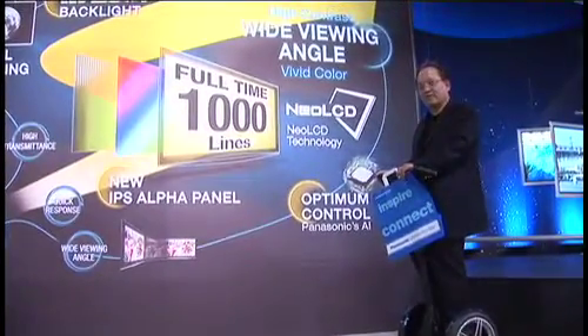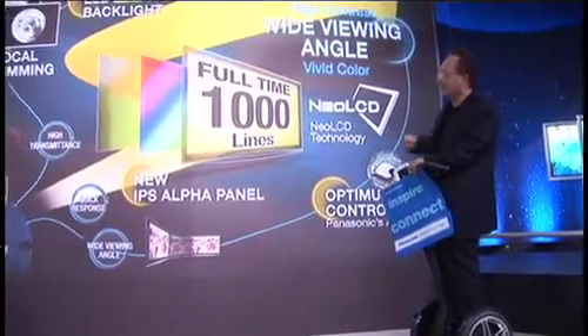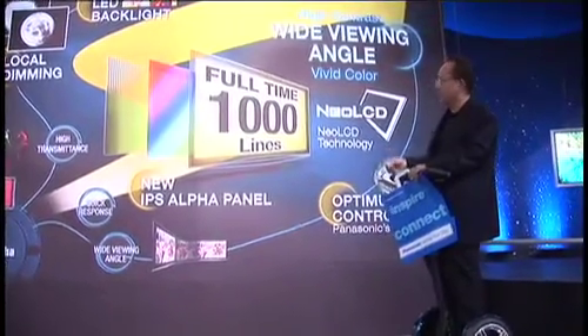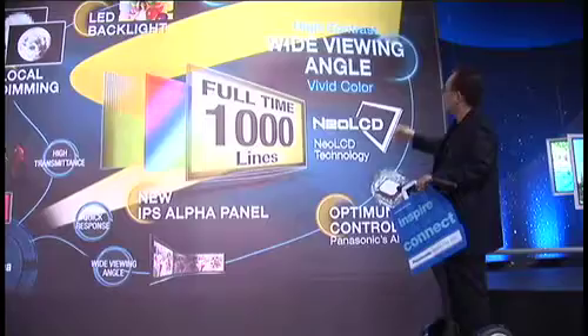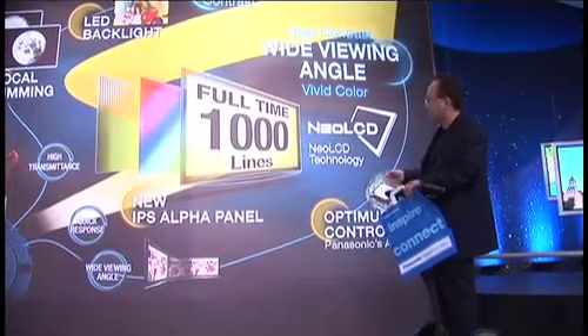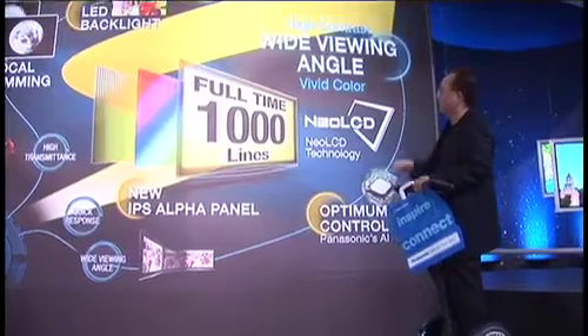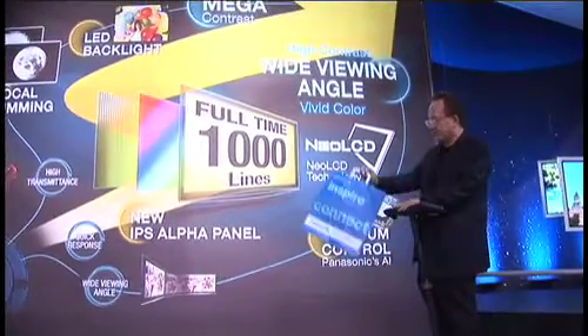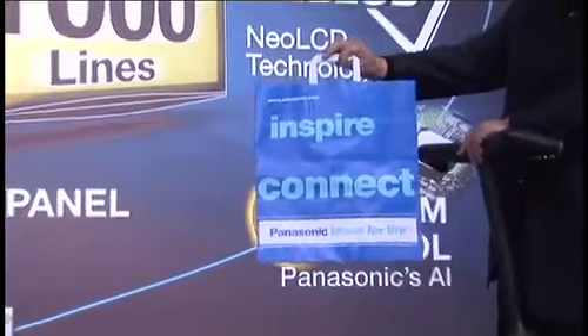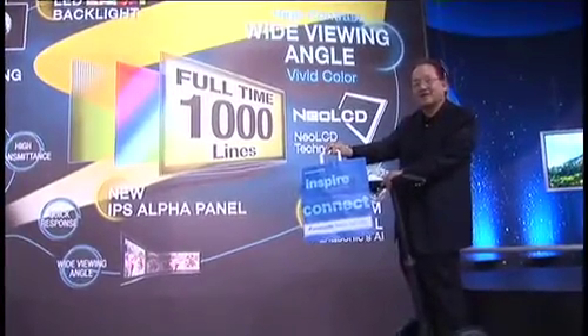Here we are at the Panasonic booth. Look at this panel behind me — it talks about all the attributes of better and better displays: full time, 1000 lines, wider viewing angles, LCD technology with better and vivid color. The Panasonic message says inspire and connect for higher and higher definition.